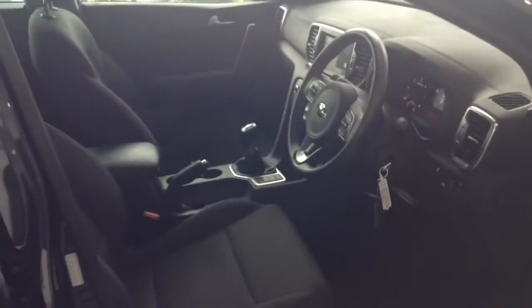It does come with a spare key. You've got adjustable headlights, delay and assist mode, and it is in great condition inside as well as outside. It's been very well looked after by its one previous owner.